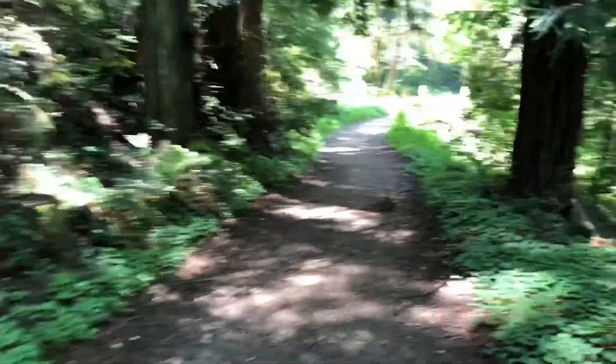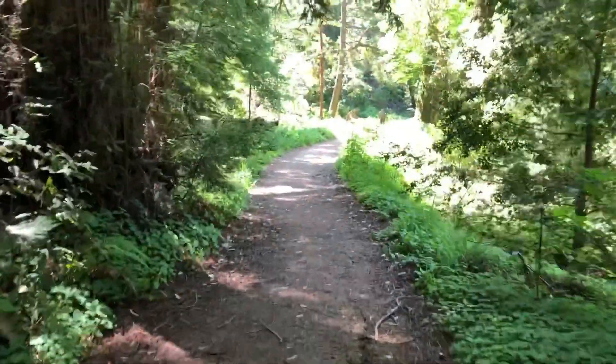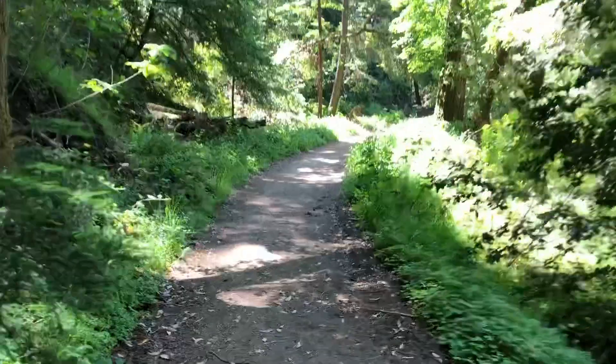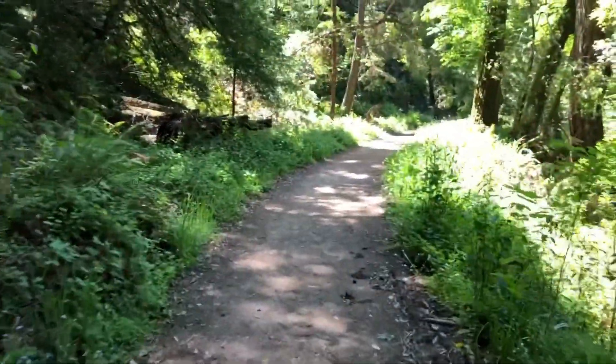We're about 30 miles in according to my Apple Watch, which is about what the maps all indicate. So we've got about a mile to go — definitely ready to get to the end of the trail.